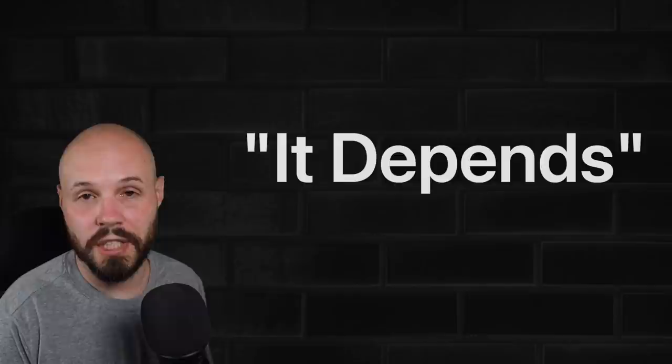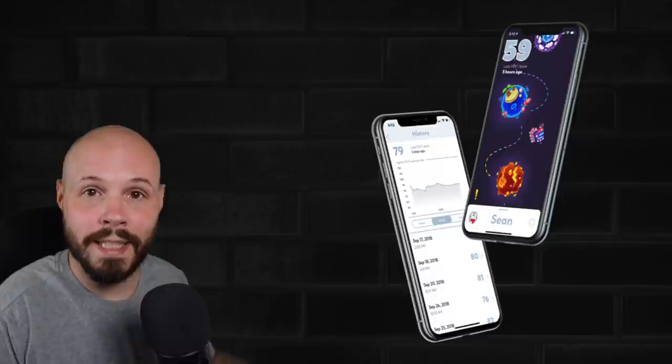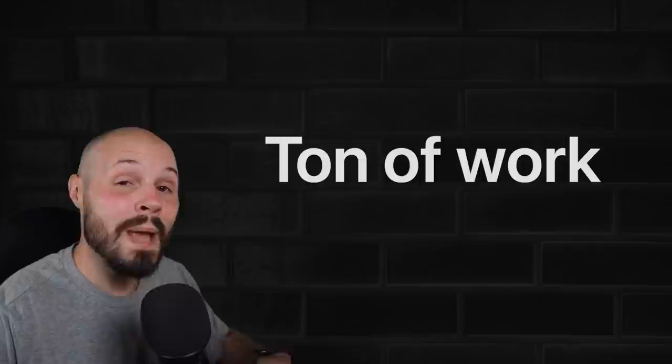Yes, showcasing that you can take a relatively feature-rich app from start to finish, build it out, ship it, put it on the App Store — that is a great signal. The problem with that route is that it's a ton of work, way more work than I think relatively new developers realize. I've seen many developers try to go that route, get discouraged because it's just more than they're ready for, and then they end up quitting, and I hate to see that.